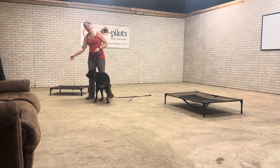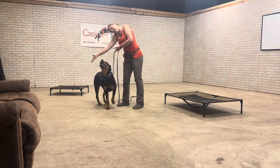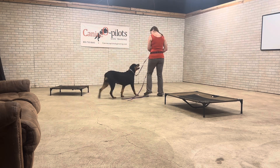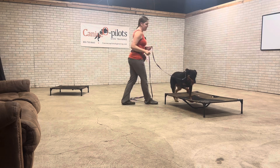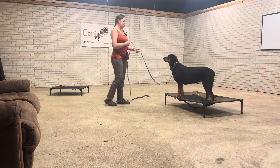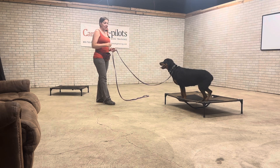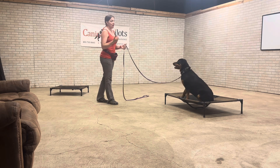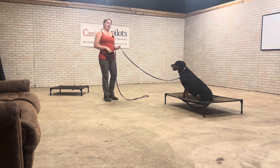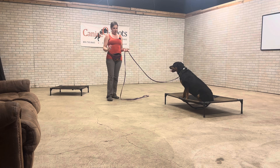And if you see, I kind of use my hand a little bit — Jeff calls it Will Smith, I call it Vanna White — but it's just a physical invitation to leave or move. Ready buddy? Go place. Yes. Good job. Yes does not mean she can get up. So if she were to come off that place bed before I release her, I would use my negative marker and my leash to help guide her back to her place bed. The yes just means that's the right thing and I really like it and I want her to do it more often. It does not mean she can leave.